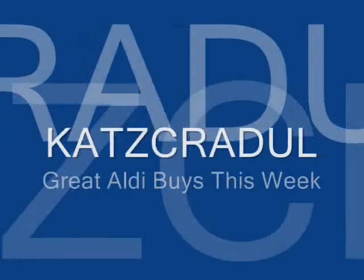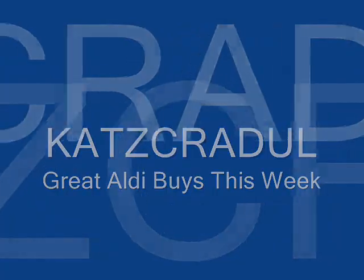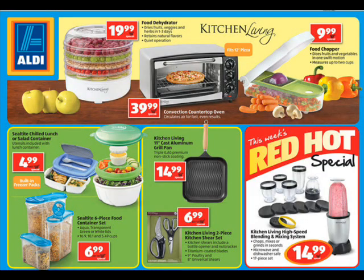Hi, this is Cat's Cradle. I just got an email from Aldi with their Buys of the Week and noticed several things that you might be interested in.